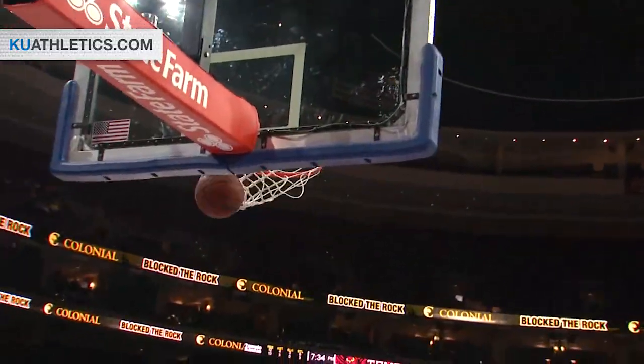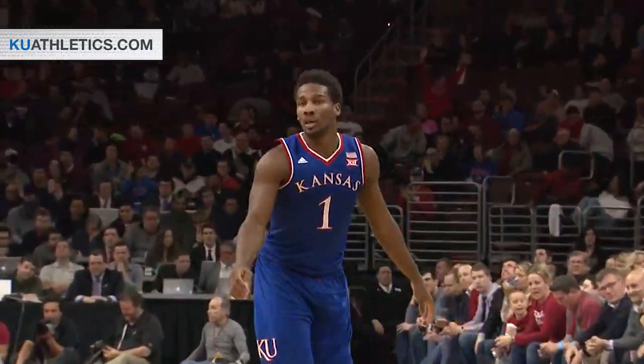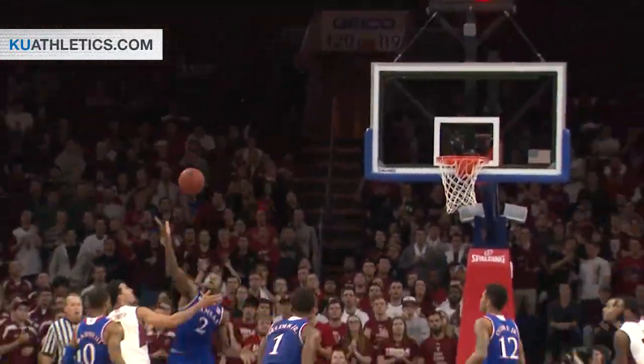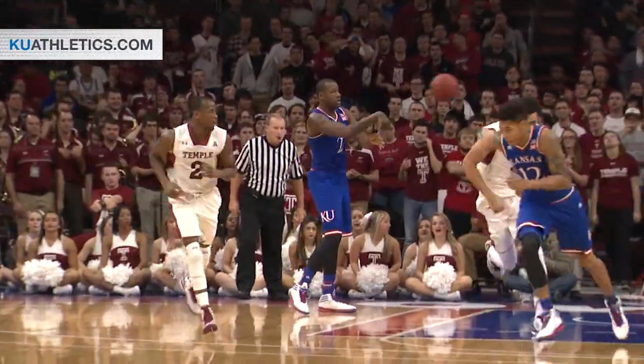Seldon a jump shot — good! From the left side, a two-point basket. Now they go baseline and a shot is blocked by Kansas, taken by Cliff Alexander.